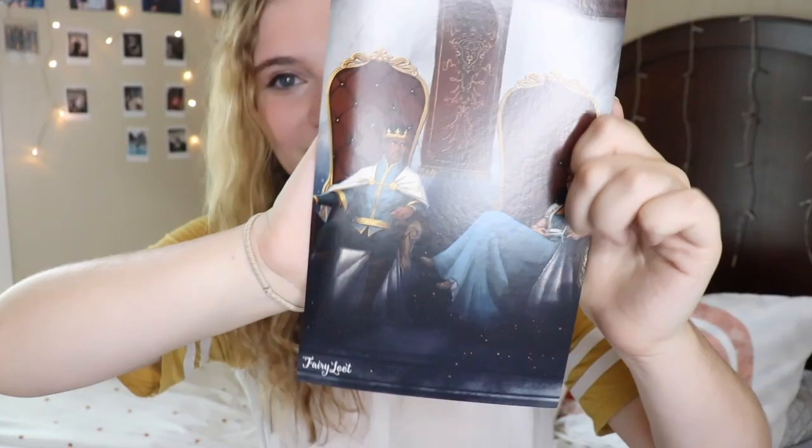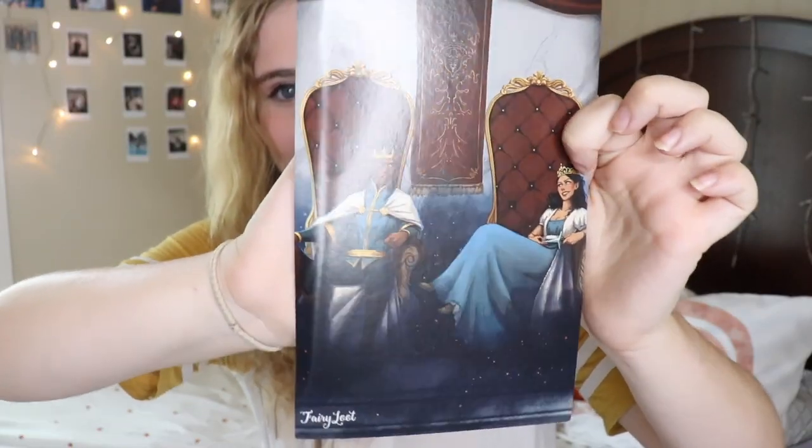First we have the art for the theme of the month, which is Resilient Royals. I love everything royalty, so I'm really excited about this. And on the back you have the spoiler card, which we are not going to look at, but I am in love with this art — I think it's so pretty. The little packaging stuff is gold; usually it's purple. That's fancy.